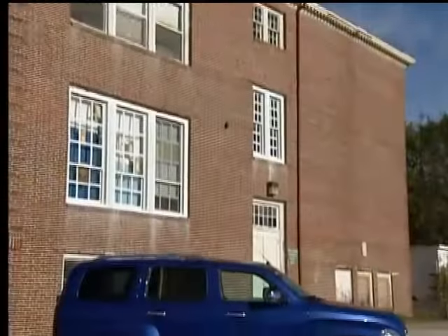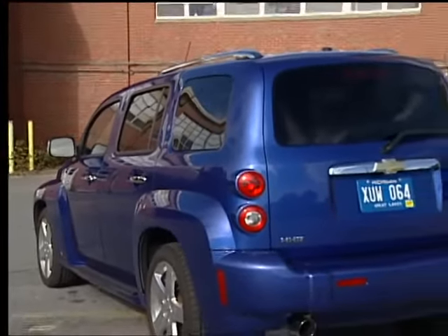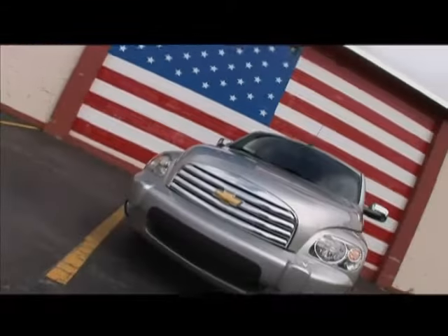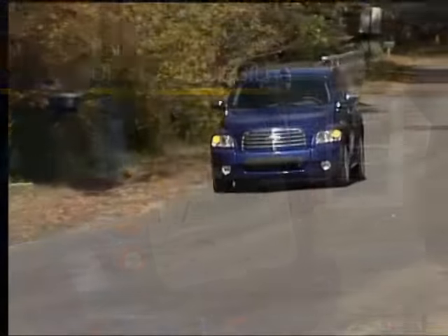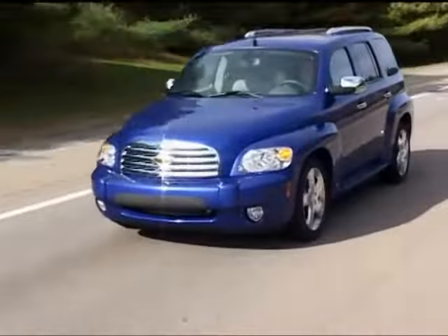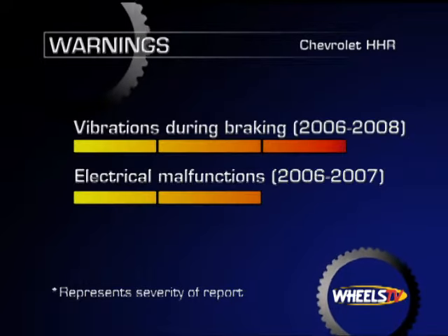The front-wheel drive HHR enjoyed widespread popularity and sales success, selling over 100,000 units in its first year of production. As many as four trim levels are offered, including a more powerful SS model, and in 2008 a panel van version was introduced. Its current generation continues into the 2010 model year. The 2006 to 2009 Chevy HHR is a practical everyday commuter with enough versatility to serve as a weekend lifestyle vehicle. While consumer feedback to Wheels TV research is generally favorable, 2006 to 2009 models have also been subject to reports identifying various mechanical issues.